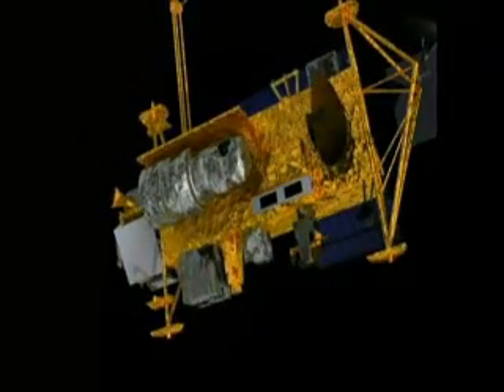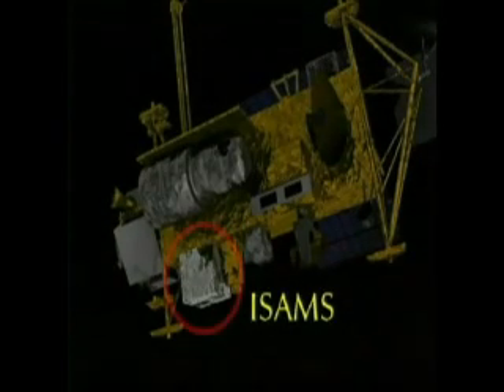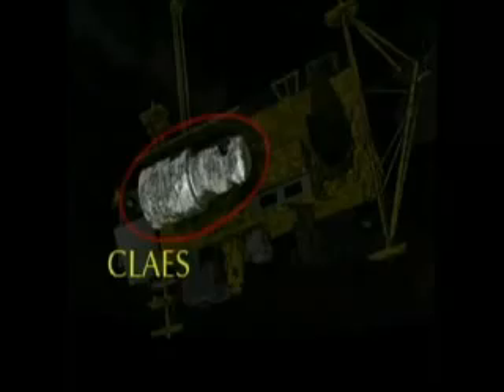Polar stratospheric clouds are seen by the Improved Stratospheric and Mesospheric Sounder, ISAMS, and chlorine nitrate is measured by the Cryogen Limb Array Etalon Spectrometer, or CLAS. Both ISAMS and CLAS make measurements by looking at infrared emission from cloud particles and trace gases.